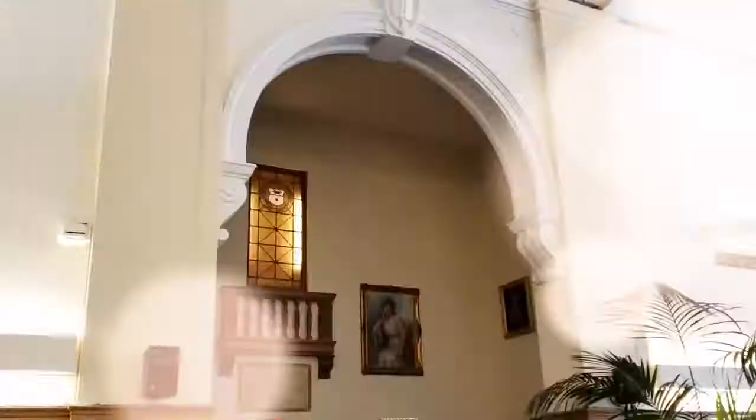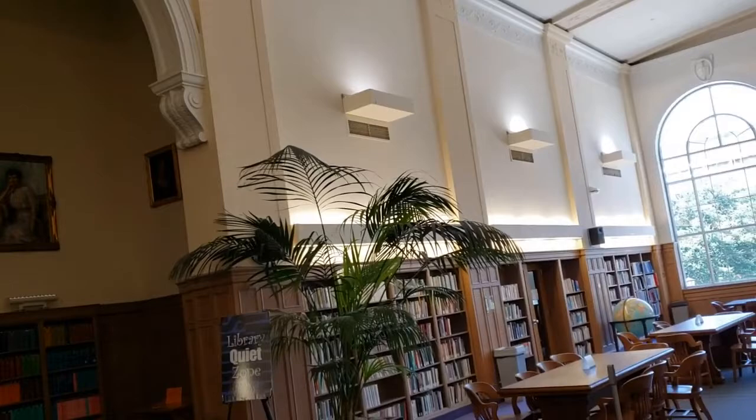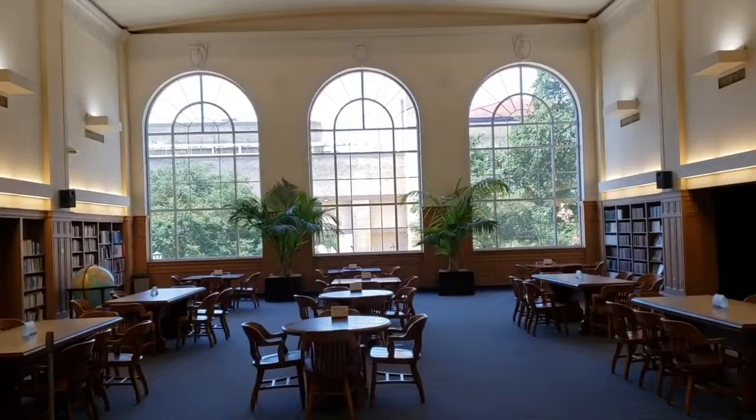I wanted to show you this — this is our beautiful reading room here in the library. It was built in 1924; it's the original library building. What you need to know is that it has great acoustics for getting your Judy Garland on, your Disney on, your Puccini on.